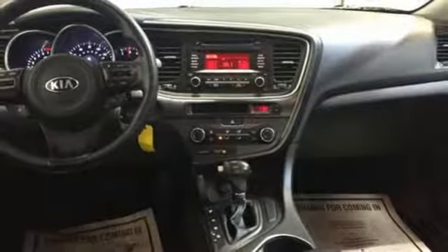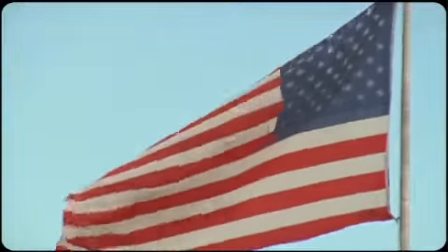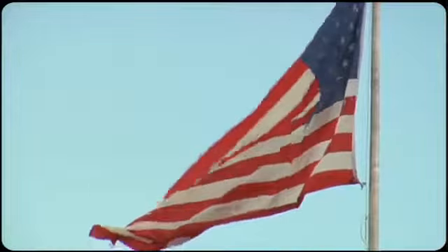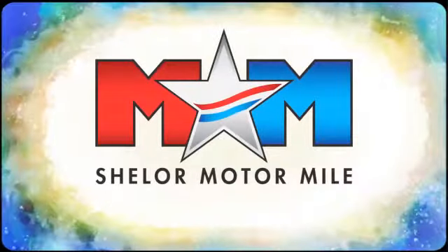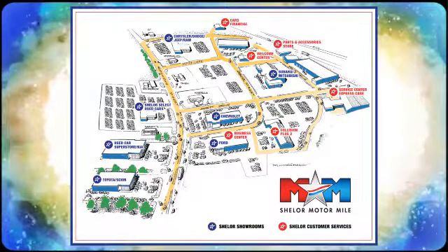You need to drive it to believe it. See it for yourself today. So come visit us on the Motor Mile, where you're always a name and never a number. Call, click, or stop in. We're conveniently located at 200 Motor Lane in Christiansburg, Virginia.